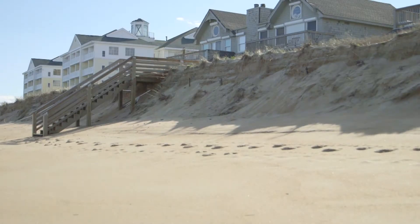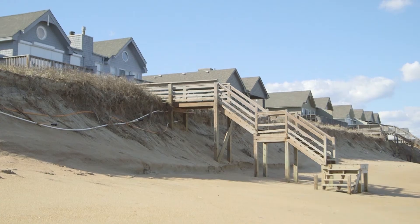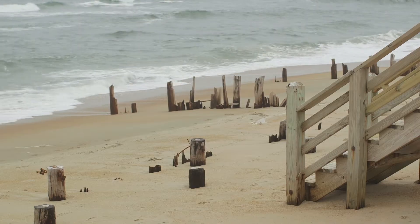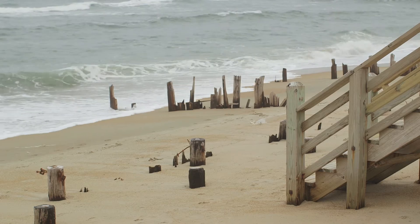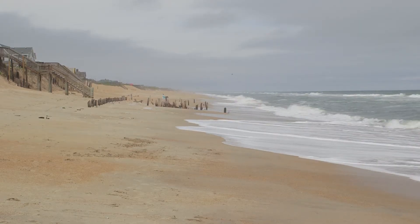My name's Tom Bennett. I'm the mayor of Southern Shores. We had lost significant frontal dune on about 2,500 feet or so of our southernmost beach. After considerable negotiations and discussions, a project manager working through the county was able to lock in a price for us of about a million dollars.